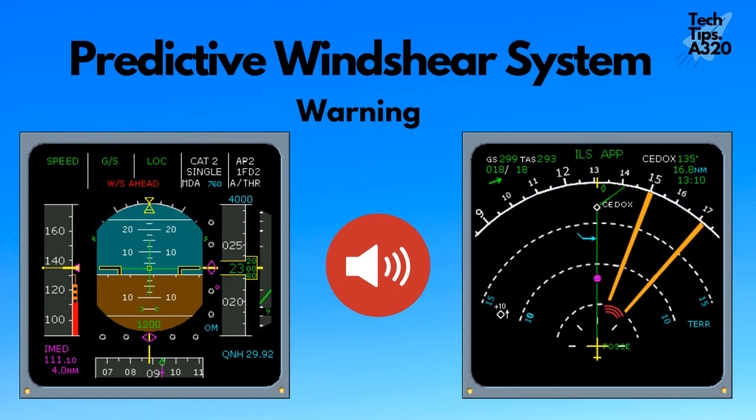Warnings are displayed on the PFD with the message 'WS ahead' in red, and the windshear icon on the ND. Two separate types of audio alerts are generated: one for approach and the other for takeoff.